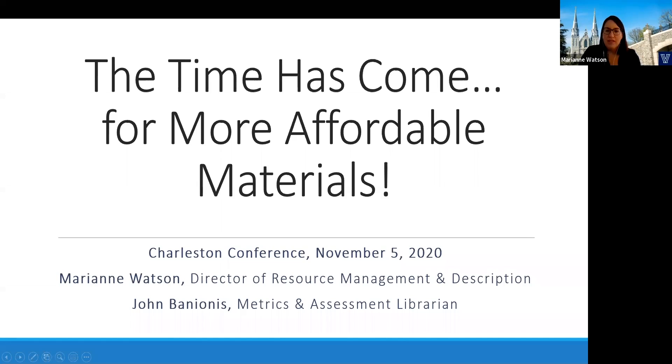Hi everyone, I'm Marianne Watson, the Director of Resource Management and Description at Villanova University's Falvey Library.